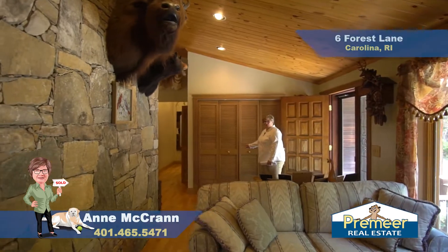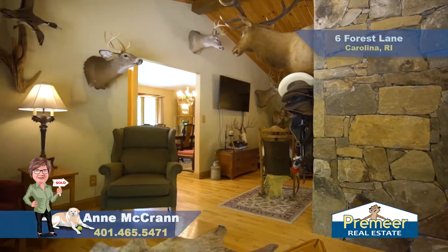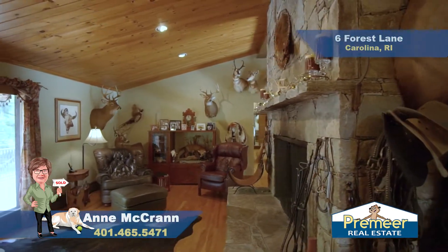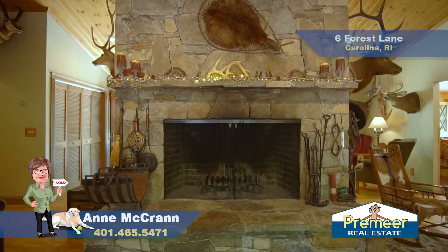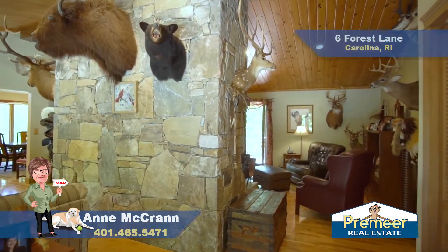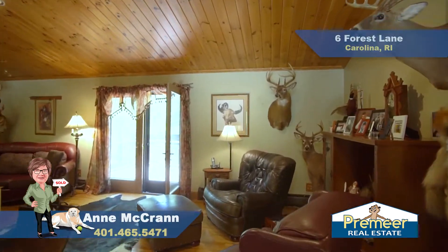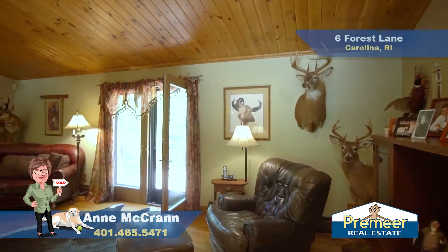Right inside the front door on your right, you have a double closet for coats and a little sitting area here. This living room is divided by this beautiful, custom, one-of-a-kind stone fireplace, so you can have a little sitting area in the front of the house and a nice TV viewing, larger living room here. You'll also notice that there are beautiful French doors that head out to this expansive deck.